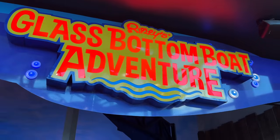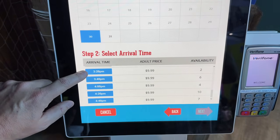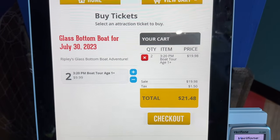You can add the glass bottom boat ride onto your aquarium admission for $10. You can do so at the front desk or at the kiosk at the boat entrance to find the next available time.